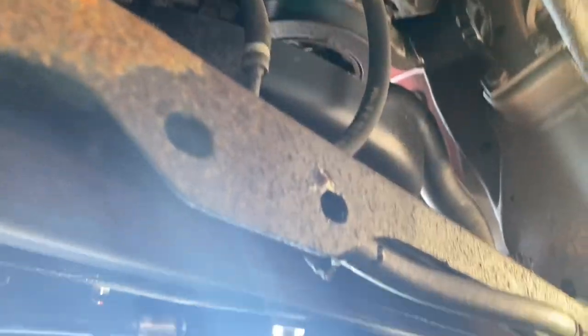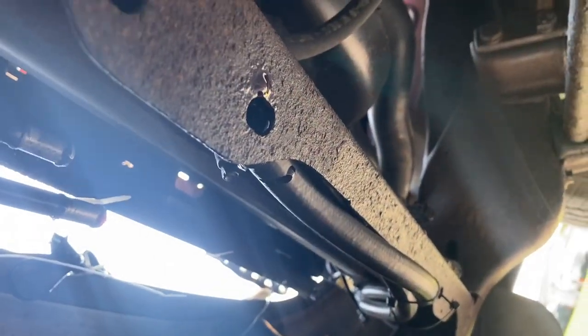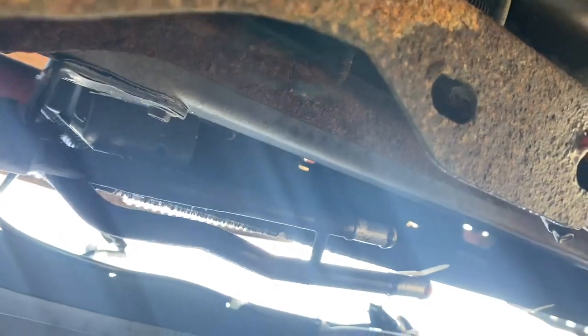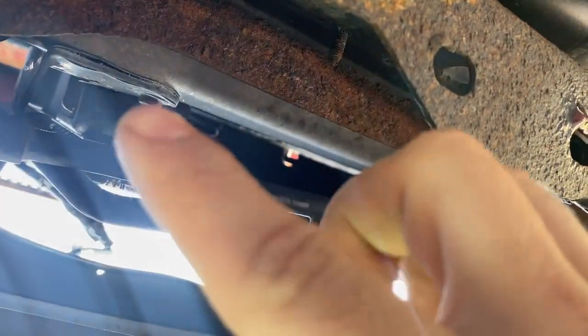We lost a little bit of fluid out of that line — not much. We're going to put a rag up there because it's still dripping a little, to keep from losing too much more. We got both of those lines disconnected. Now what you're going to want to do — there is the last bracket right there. It's going to be a 10 millimeter as well. This one is very tricky to get to because you have these lines in the way, but an extension and a 10 millimeter will work just fine.